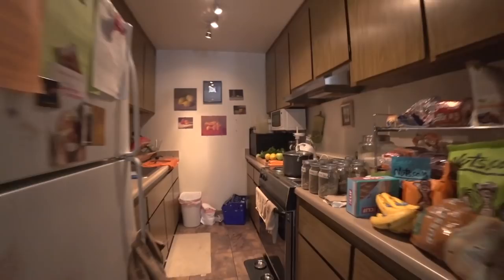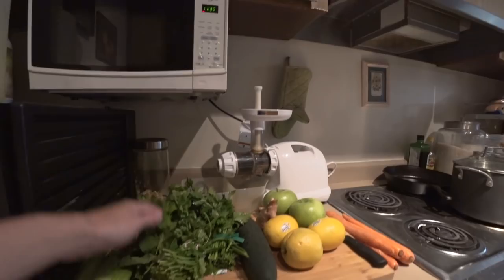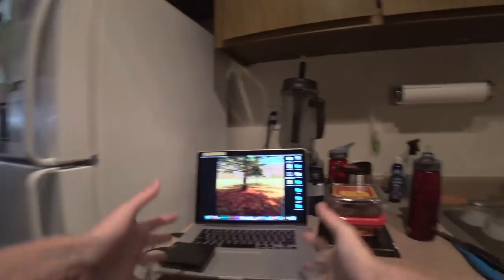I'm about to make some juice. I've got some carrots, lemons, apples, ginger, cucumber, parsley, cilantro, mint, and celery. While I'm doing this I usually have my laptop in the kitchen and I listen to some podcasts and stuff, just learning while I'm cutting up some veggies.